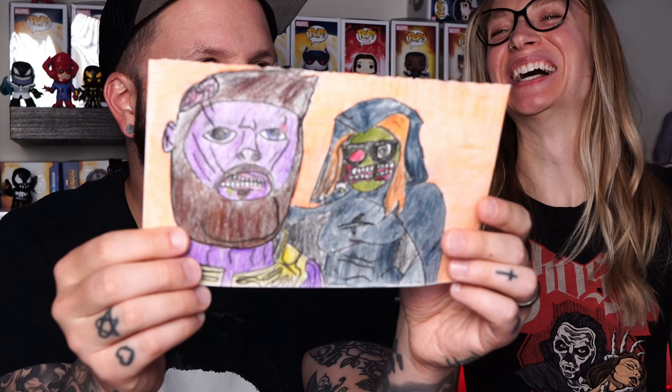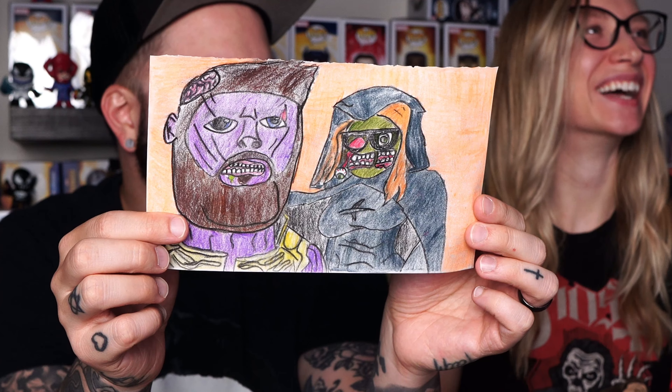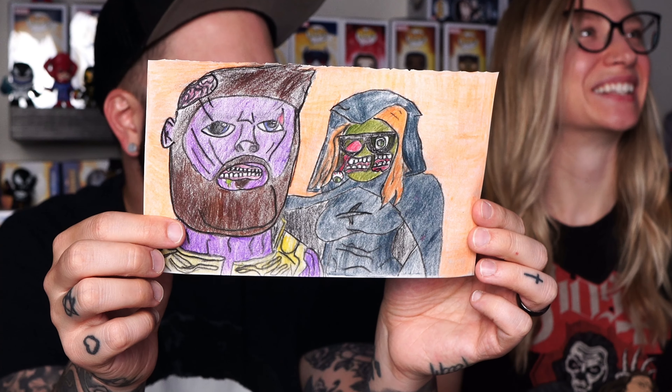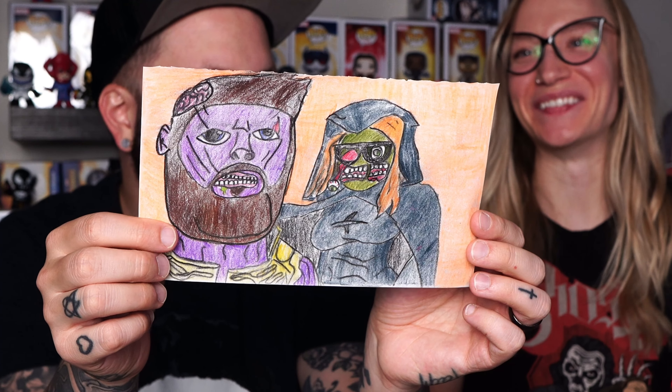And he sent a picture of us — look! It's me as Thanos, and we're zombies. As you can see, my brain is exposed. There's Heather in the background — she's Lady Death, wearing her glasses, and her mouth is all torn up. This is great!